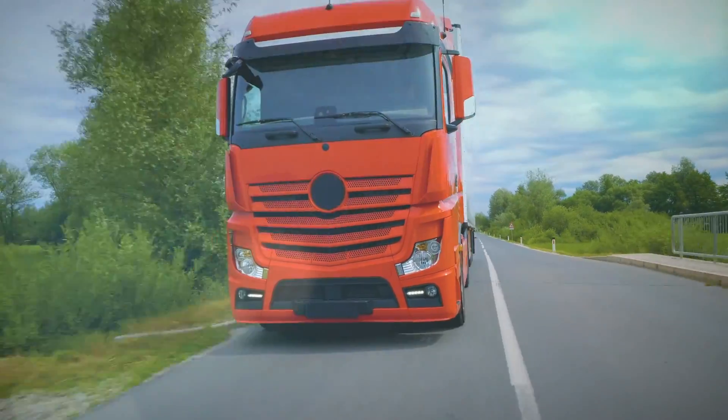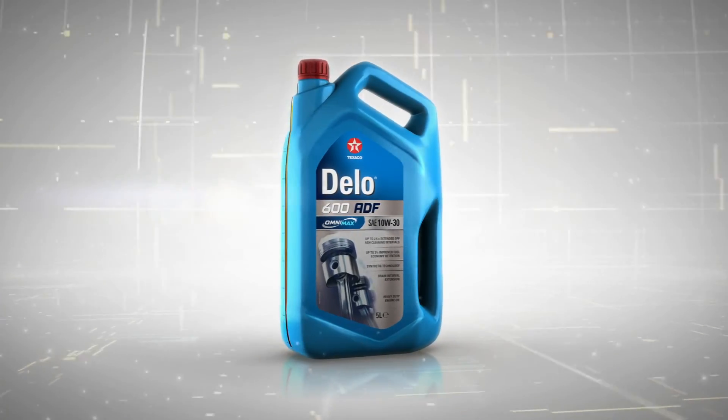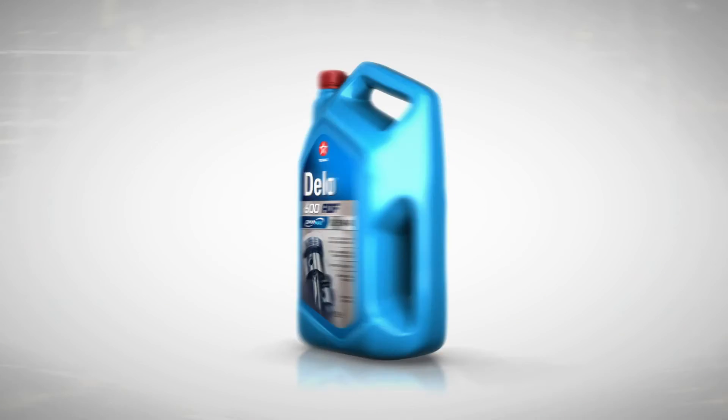Now that trade-off is a thing of the past. New Dello 600 ADF with Omnimax — for outstanding engine and after treatment system protection.